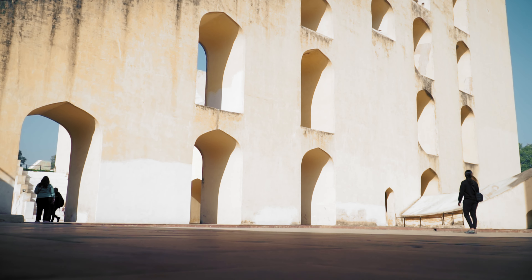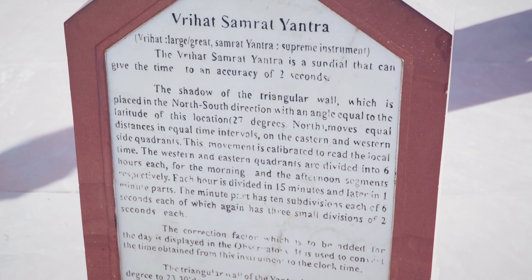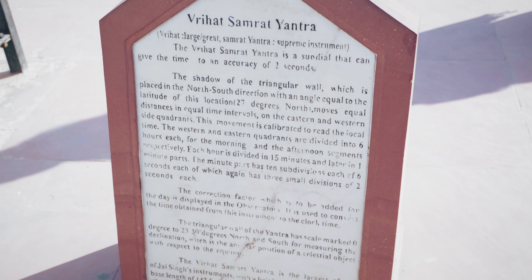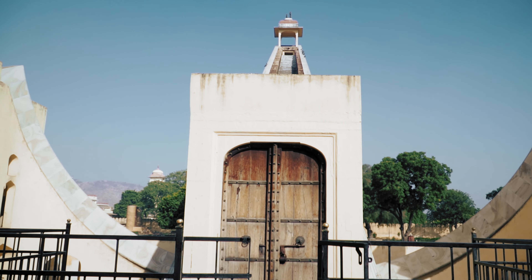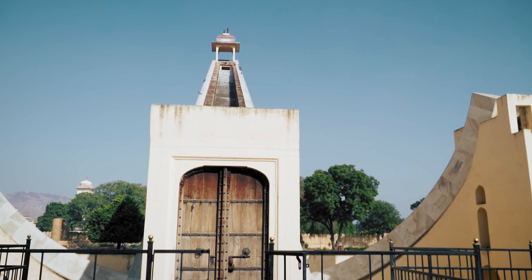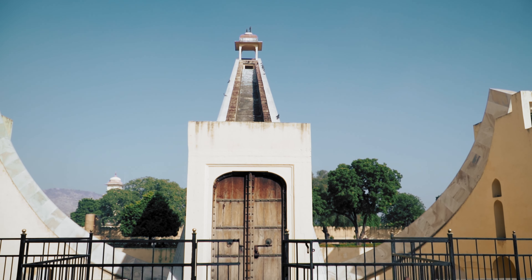Standing inside the world's largest sundial was itself exhilarating. This is the observation deck of the Vrihat Samrat Yantra, also known as the Great King of Instruments.